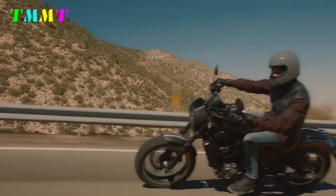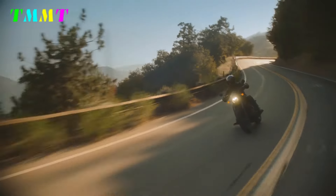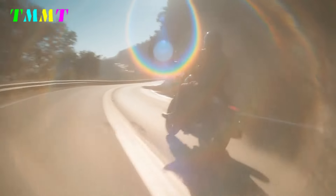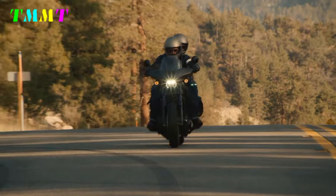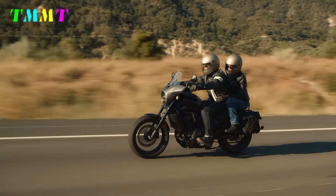The Honda Rebel 1100 debuted in 2021 with a 1,082cc parallel two-cylinder engine inherited from the Africa Twin, mounted on a special frame. As it is the flagship of the 250 series, which was a huge success, sales have been strong.